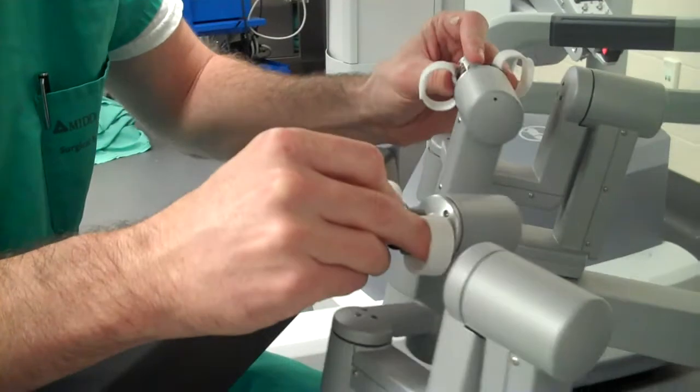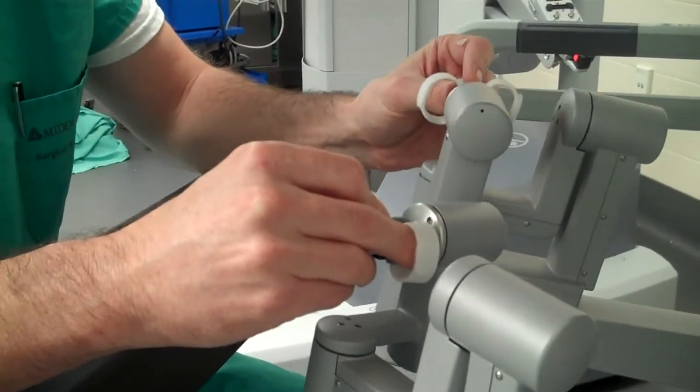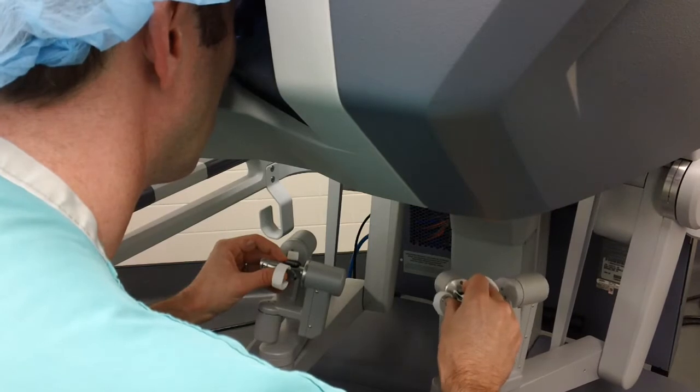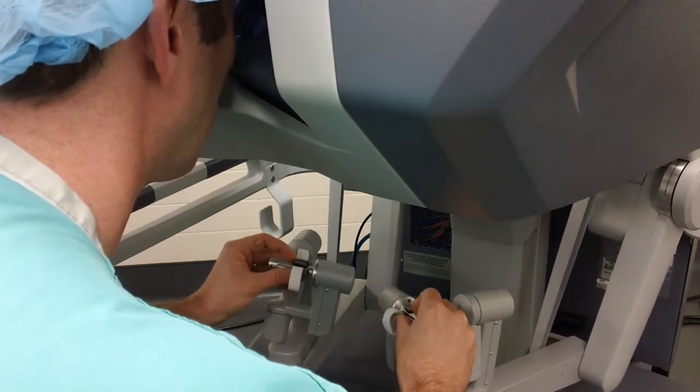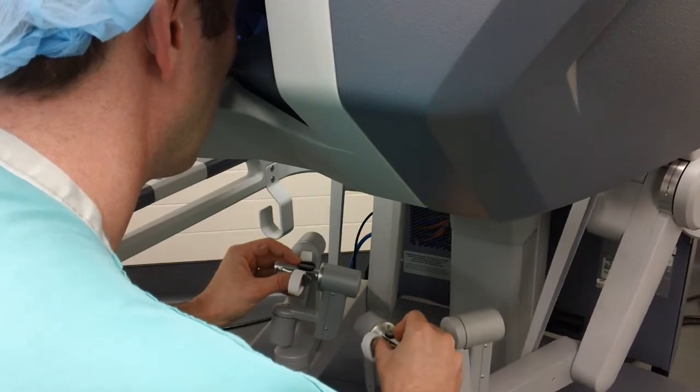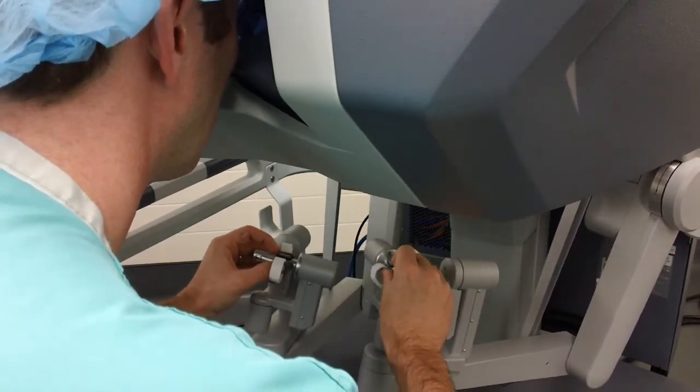That begins the robotic part of the procedure. At that point the surgeon unscrubs from the bedside and comes over to the console to perform the prostatectomy — we expose the prostate, cut it away from the bladder, cut it away from the urethra, remove the prostate, and then sew the bladder back to the urethra.